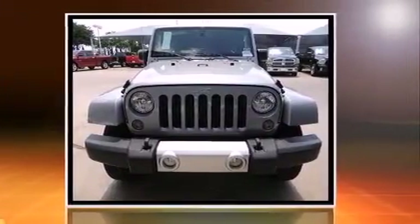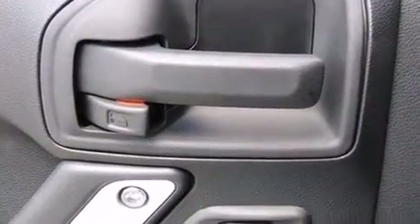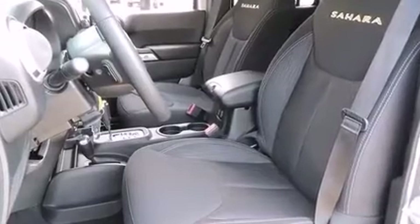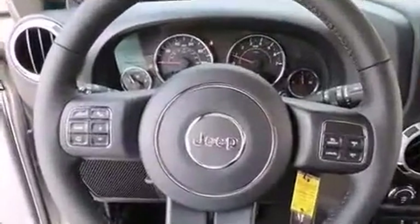Comfort and convenience were prioritized within, evidenced by amenities such as a trip computer, front fog lights, heated door mirrors, rear wipers, and power windows. Premium sound drives seven speakers, providing you and your passengers a sensational audio experience.